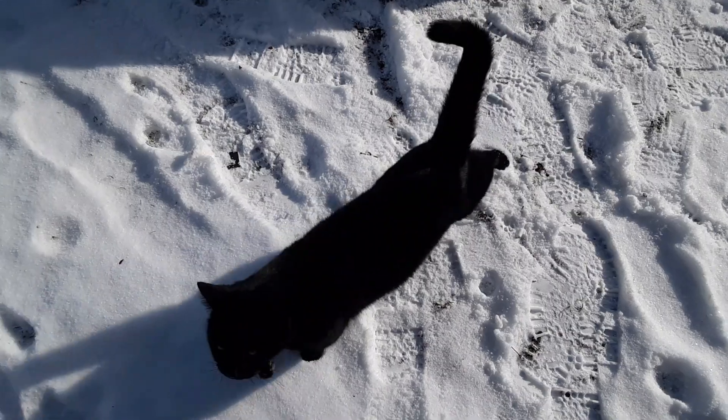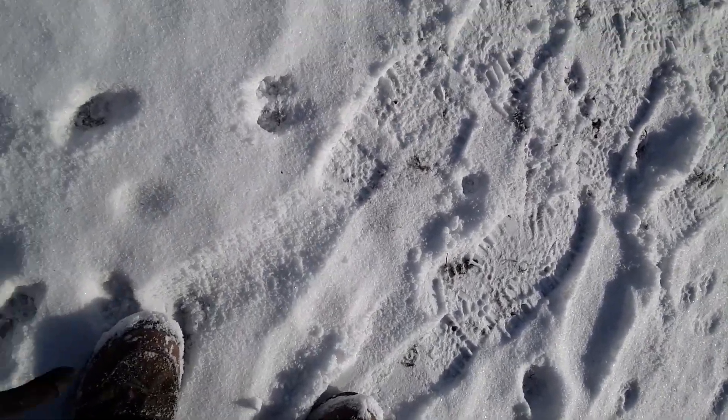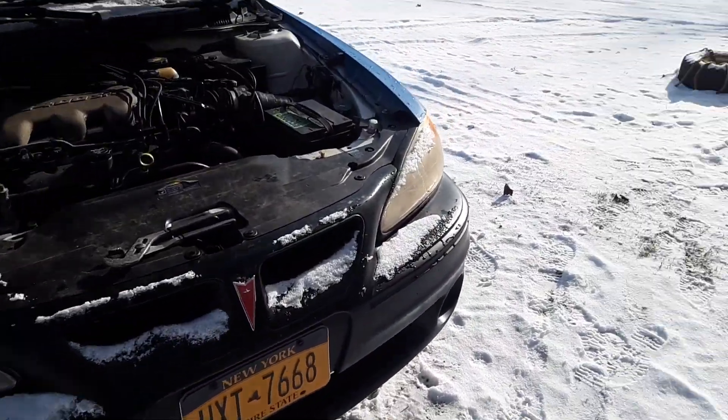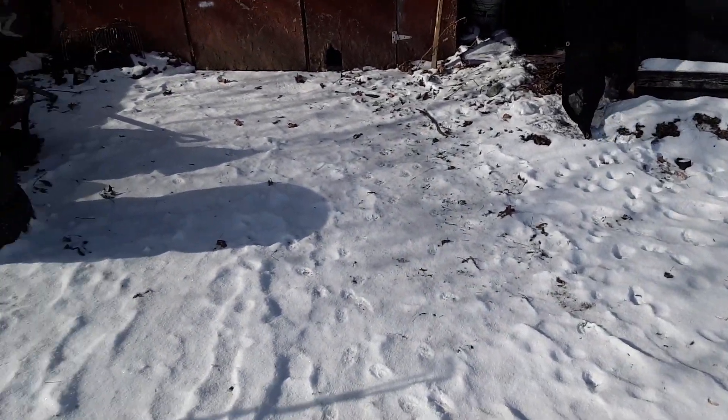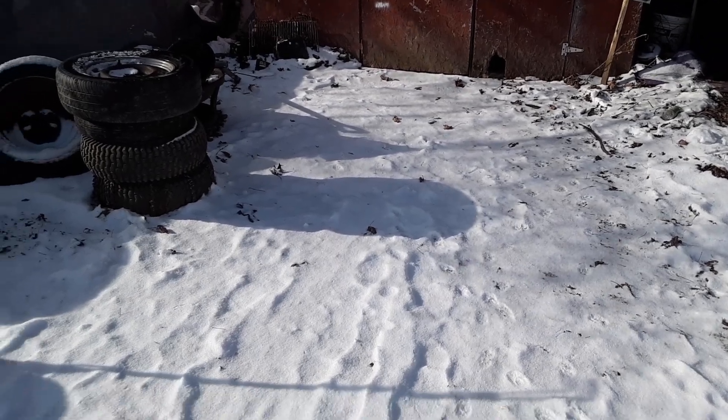I've got a cat that wants attention. Alrighty guys, I'm just going to try to make this quick and smooth.